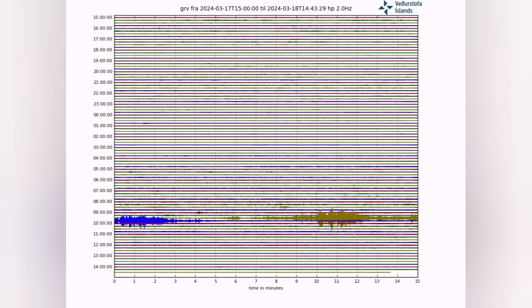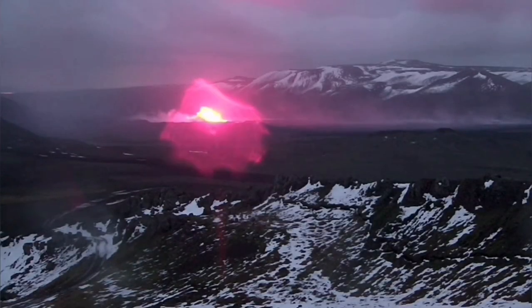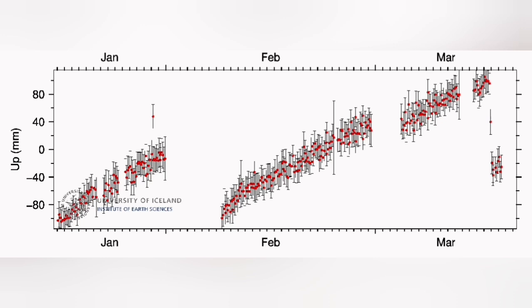Tremors were like a needle going through the earth's crust and opening the land. When magma reached the surface, in the Svartsengi GPS data we see a 150 mm drop — that means the land has dropped 150 mm, which is around 15 cm.